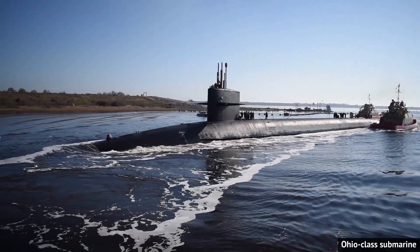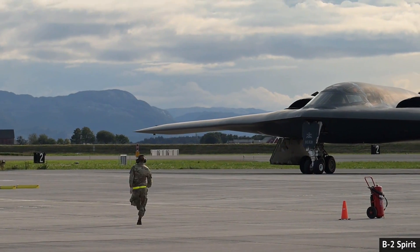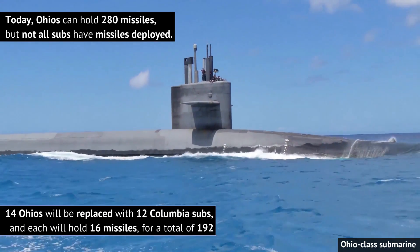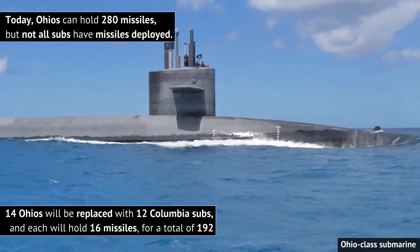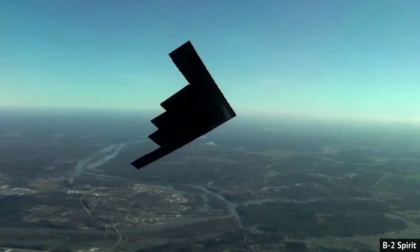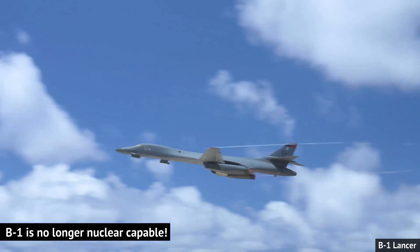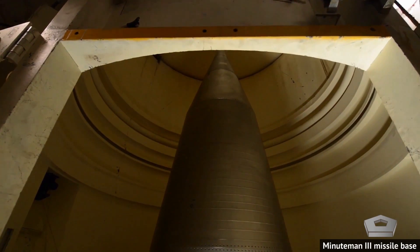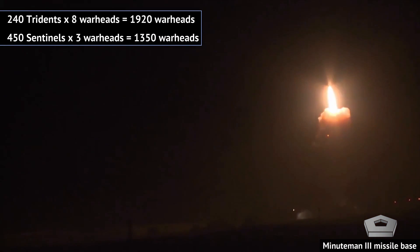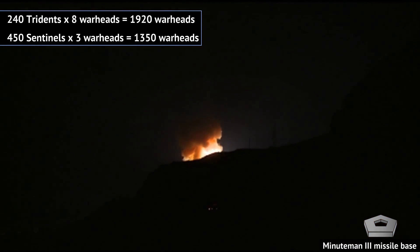Some wonder why the US even needs silo-based ICBMs given that it also has 14 Ohio-class submarines, plus nuclear-tipped freefall bombs and cruise missiles delivered by aircraft — all forming a nuclear triad alongside ICBMs like the Sentinel. But by the 2030s, the US is on course to have fewer ready-to-fire submarine-launched missiles — from today's roughly 220 ready missiles down to likely fewer than 170. Most aircraft attempting to deliver bombs are not likely to make it to the enemy, and many bombers using standoff cruise missiles might be destroyed before they even take off. So those 400–450 operational silos are quite crucial to US nuclear numbers, even though the Navy's Trident missile carries up to 8 warheads per missile.